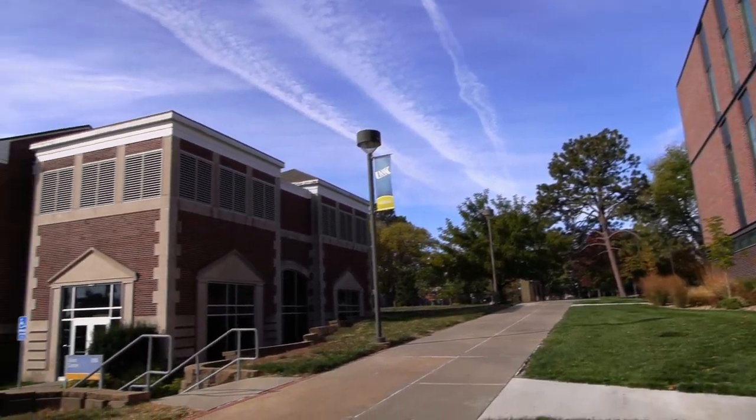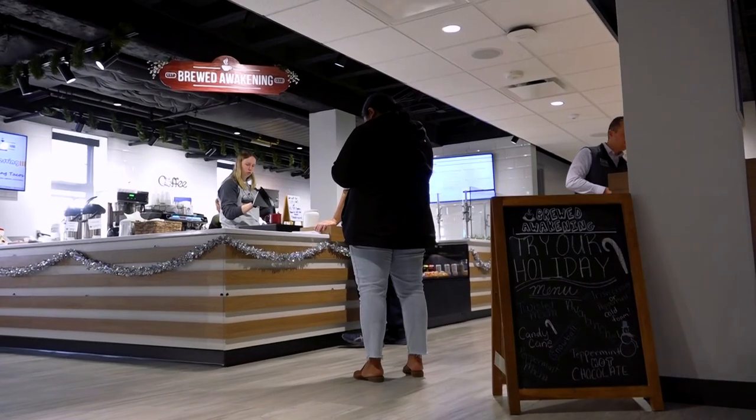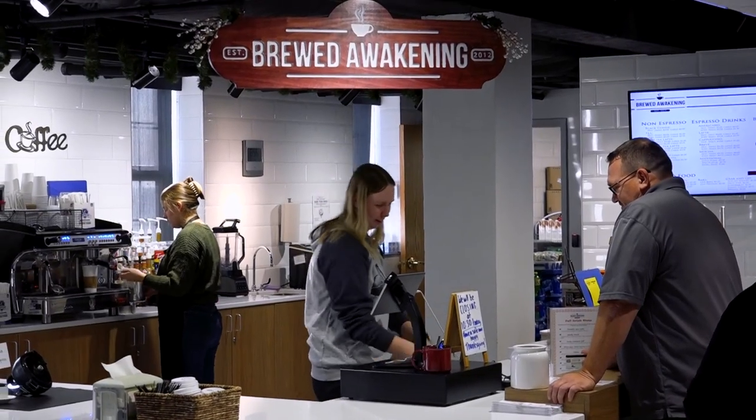Right next to Discovery Hall, you'll find West Center and the all-new Brood Awakening Coffee Shop, which is operated by UNK business students.